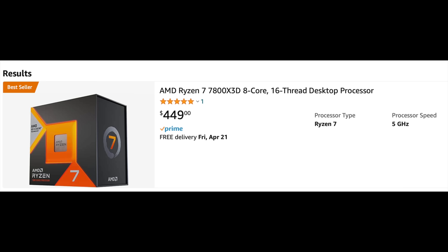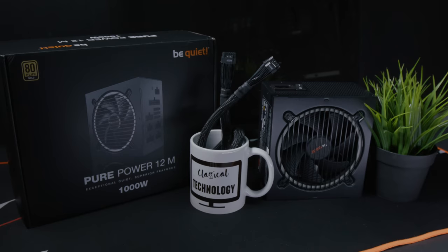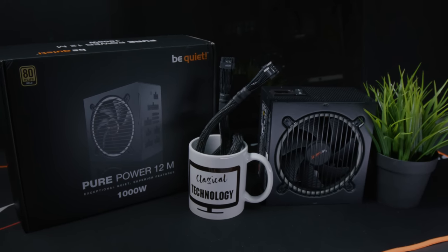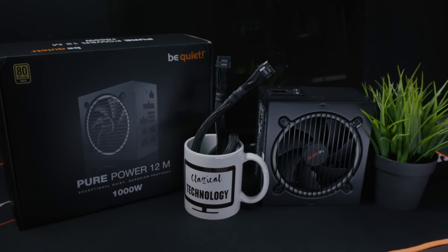So if your CPU is okay, how about your power supply? If you have a really expensive GPU like a 4090, you're going to want to make sure you have a minimum of 850 watts and above, preferably 1000 watts. It doesn't hurt to have a 1200 watt power supply.